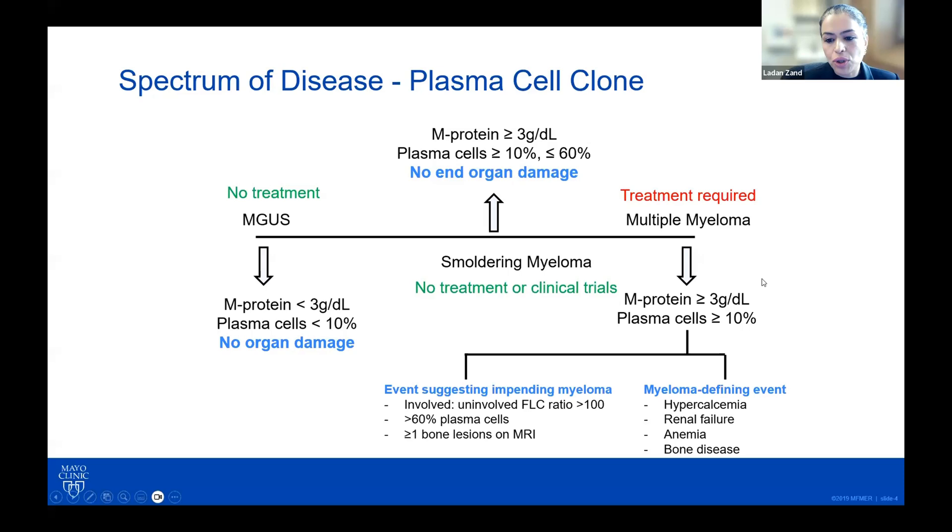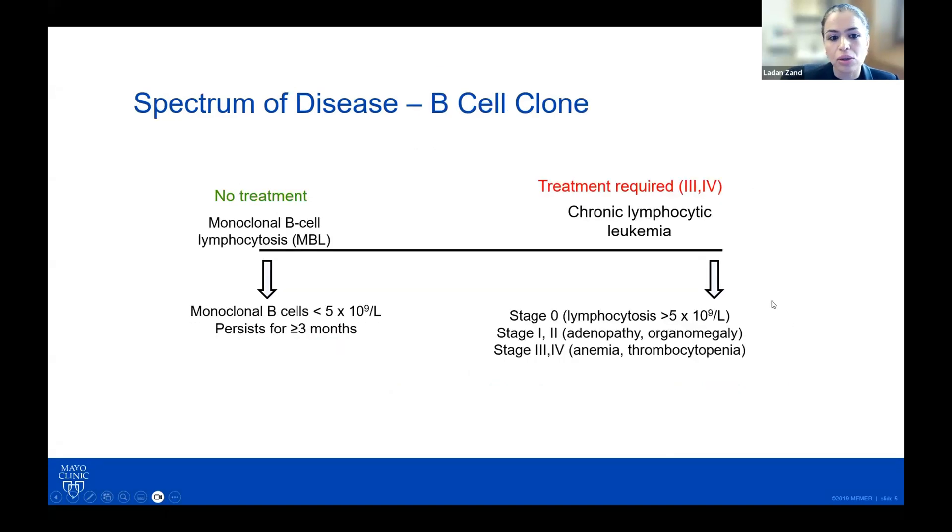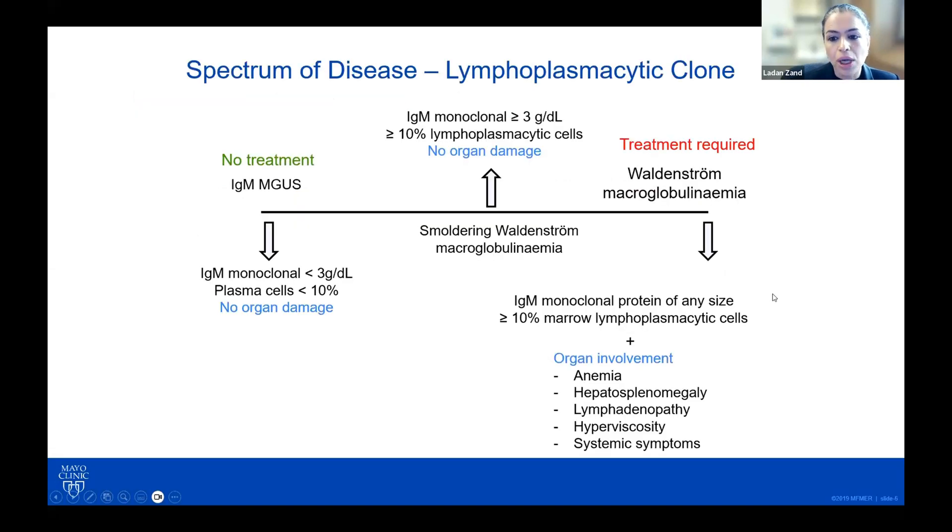Over the years, we have come to notice that there are patients who do have monoclonal proteins where the monoclonal protein is causing renal damage, but it does not meet the criteria for multiple myeloma — and that's where the term MGRS has come from. This graph applies to plasma cell clones, and the same is true for a B-cell clone. On one end you have monoclonal B-cell lymphocytosis; on the other end, chronic lymphocytic leukemia. The same is true for a lymphoplasmacytic clone, which would be IgM MGUS on one hand and Waldenström macroglobulinemia on the other.